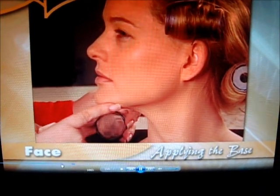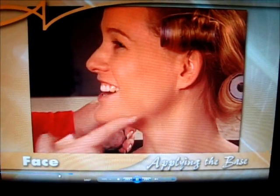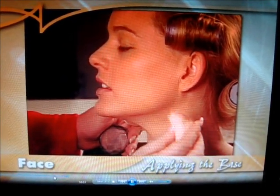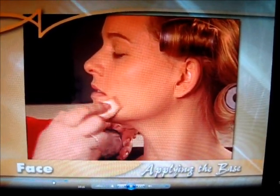Most women stop with their base right at the jaw and you see them walking around and it just looks so funny. You have to take it all the way down and blend it — it just takes an extra two seconds and it looks so much more finished.